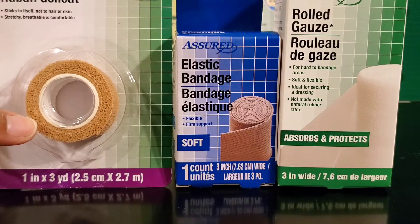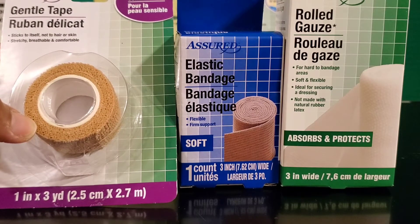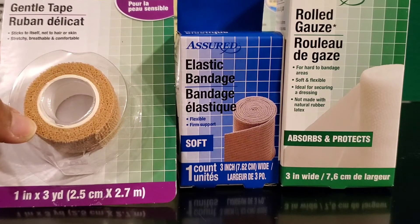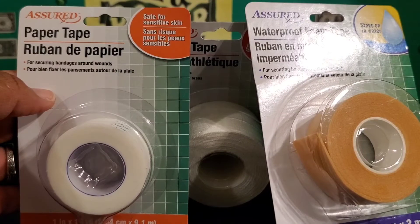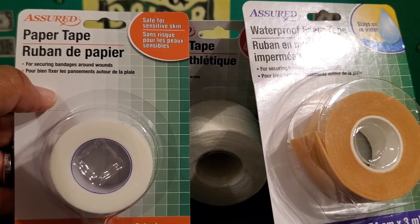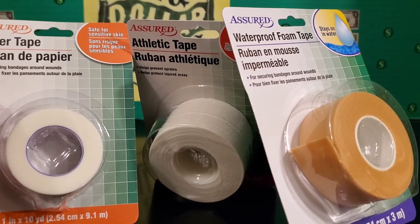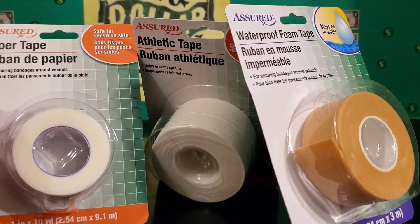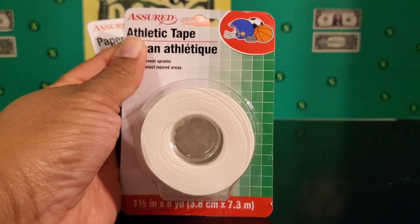I picked up more bandages, gauze, and wraps — three other packages from the Dollar Tree's Assured brand. This was a good way to get different sizes, shapes, and textures. I also picked up three different containers of medical tape: a waterproof tape, a paper tape, and an athletic tape. These are pretty generous rolls for a dollar — 10 yards, 3 yards, and 8 yards respectively.